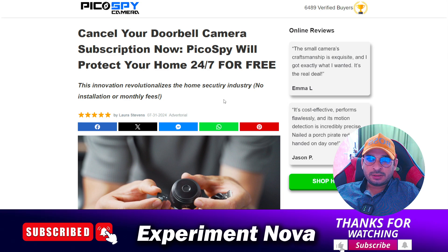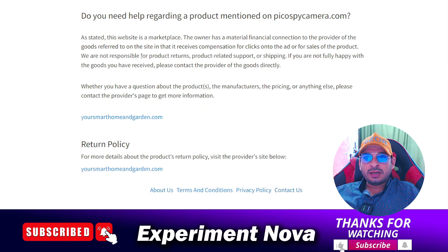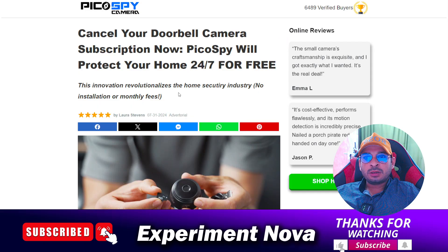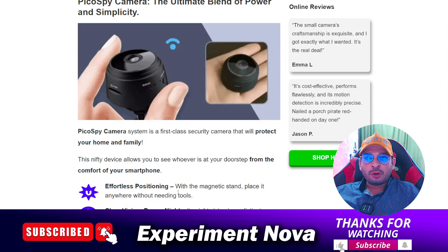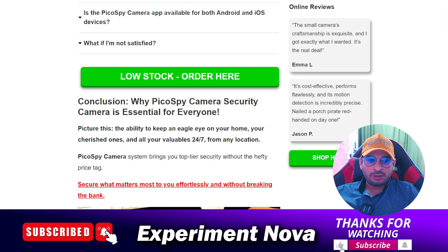If you have any queries or questions, make a comment and I will reply very soon. Also, mention in the comments how much money you saved after watching my video. I'm going to end this video here. If you liked this video, please hit the like button. Thanks for watching. Bye bye.